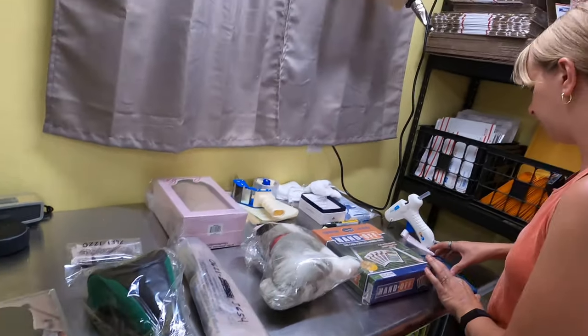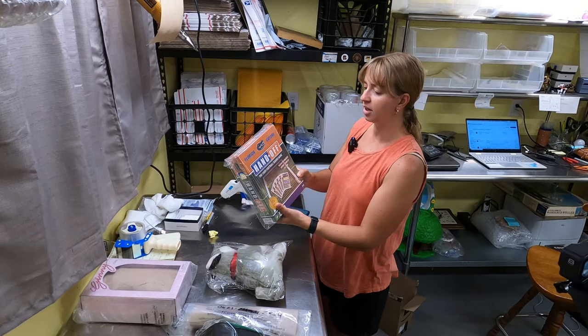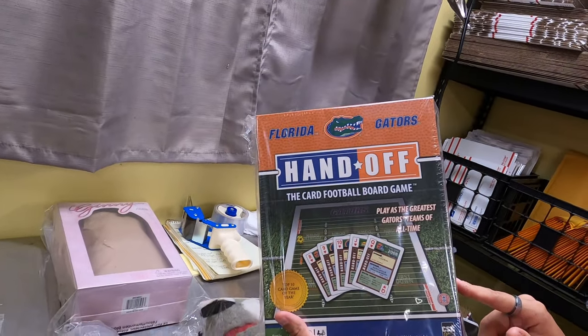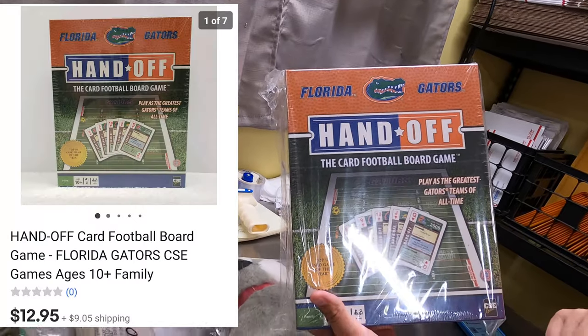We got a Handoff game — Florida Gators football board game. It's still new and sealed. I think we found that at a garage sale. That sold for $12.95, going out to Utah.